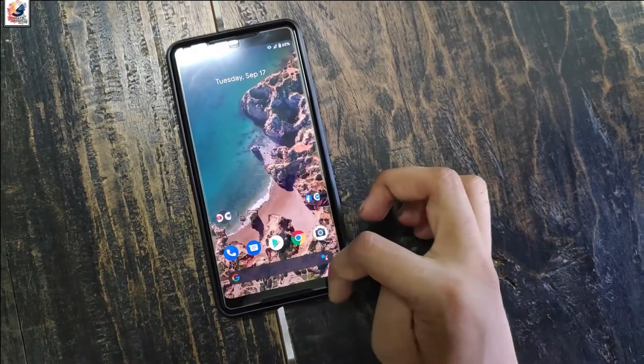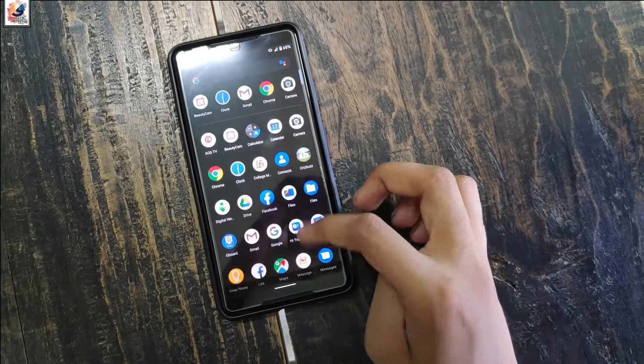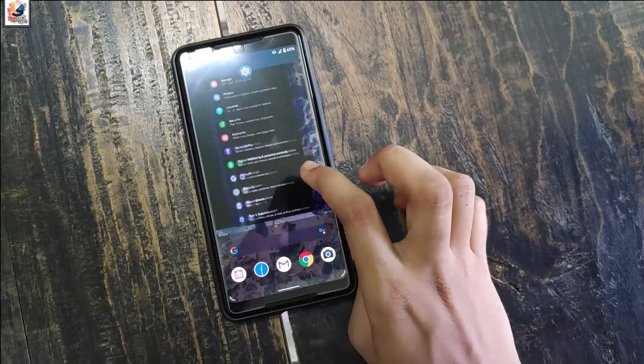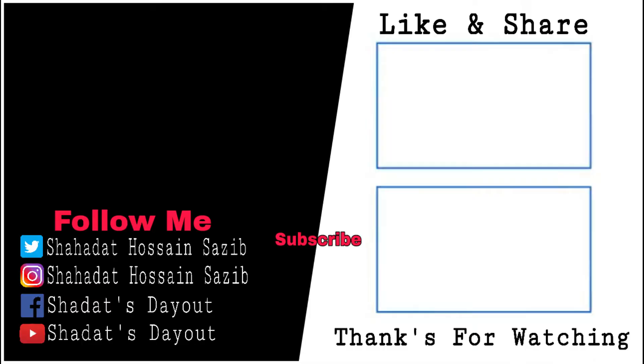So that's it for Android 10. I hope you like this video. If you like this video, please like, share, and subscribe. See you next time. Allah Hafiz. Bye.